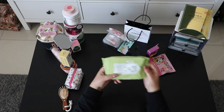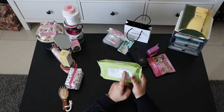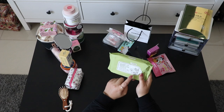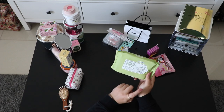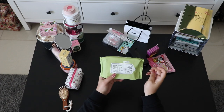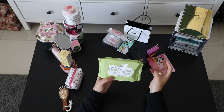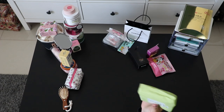I found this makeup remover tissue in 7-Eleven. I got it from Daiso — it's only 2,000 won for 60 pieces, less than two dollars, with aloe vera inside. I actually tried this one. It was really worth it — it removes makeup nicely and didn't give me any allergic reaction.